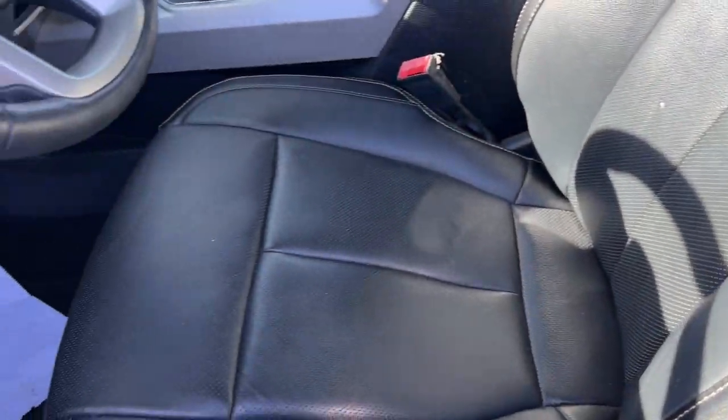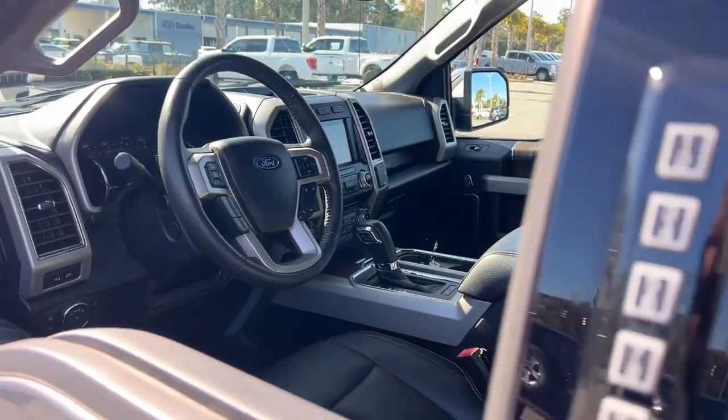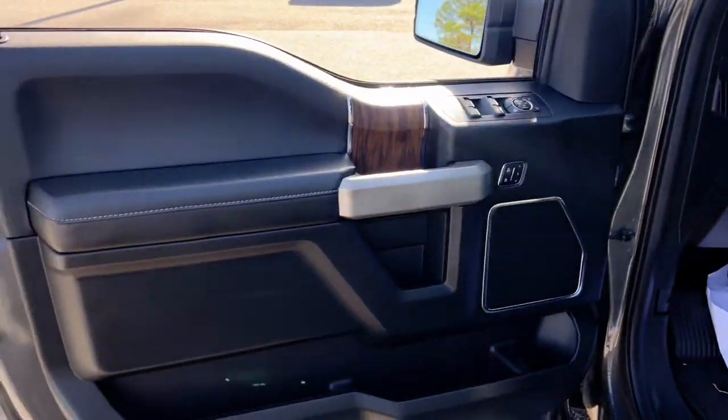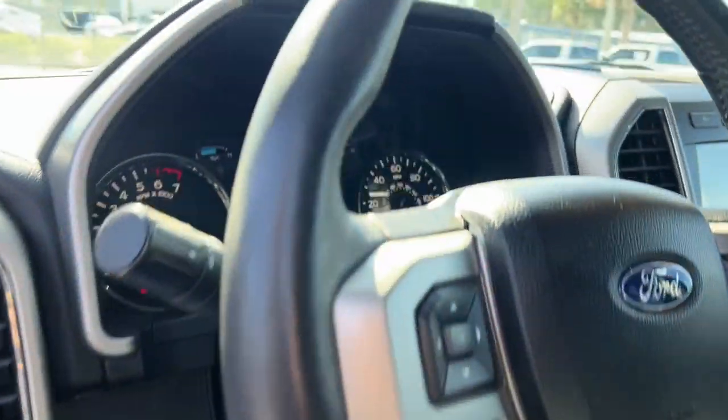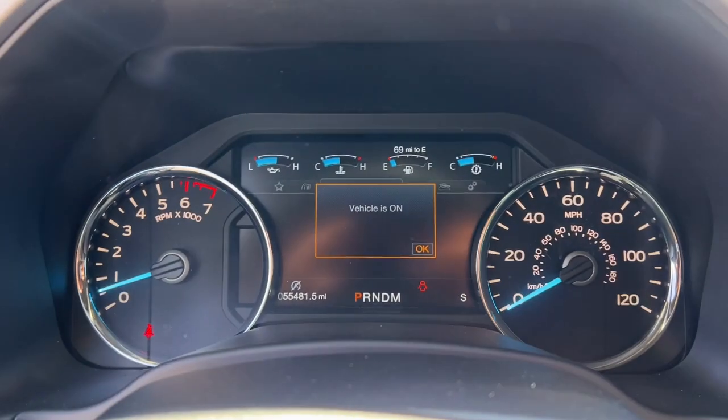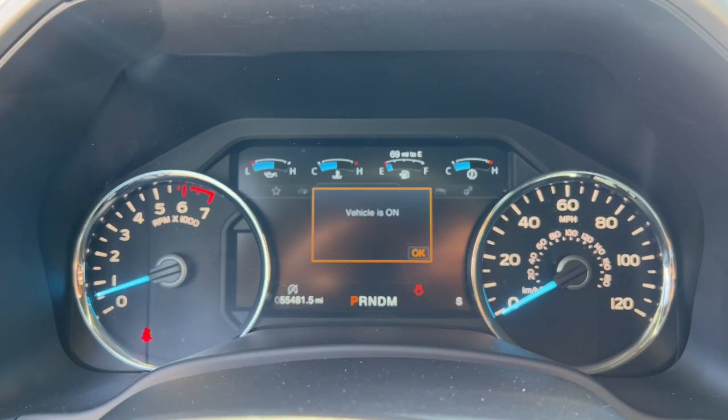Heated and/or cooled front seats, Apple CarPlay and/or Android Auto, Navigation System, Keyless Entry, Backup Camera, Fog Lamps, Heated Mirrors, Lane Keeping Assist, Satellite Radio, Remote Engine Start.